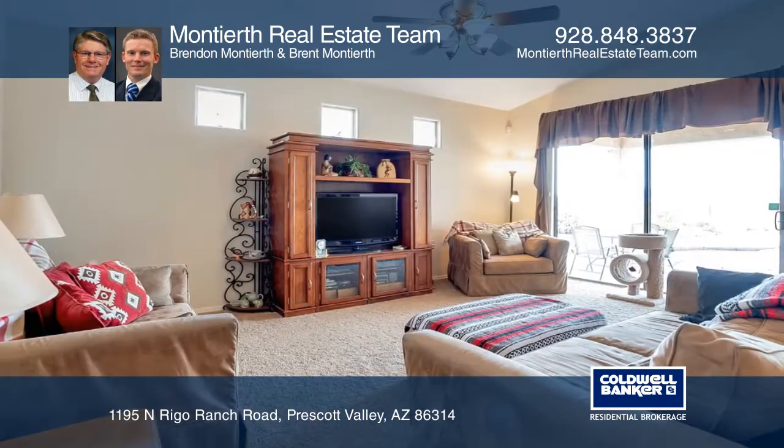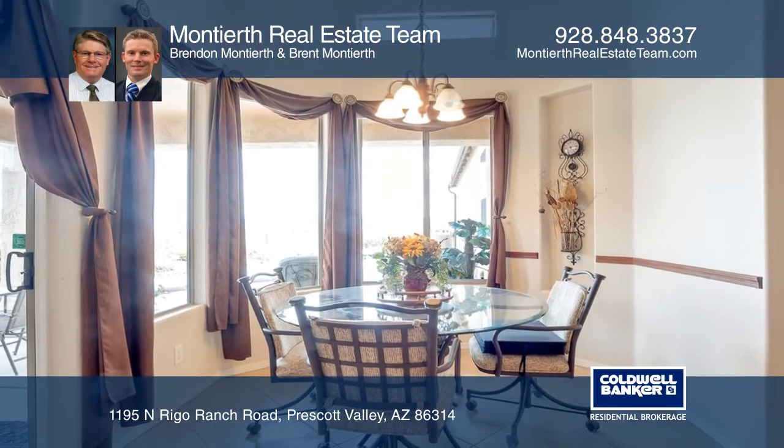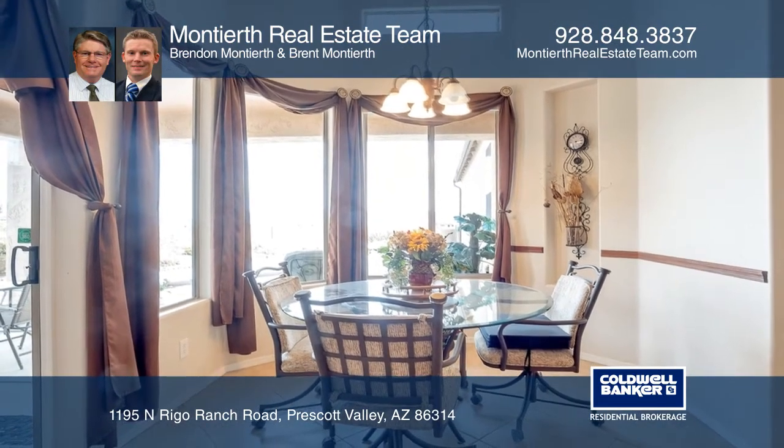This wonderful home features a comfortable split floor plan with a spacious great room that leads to the open living room that has easy access to the covered patio.